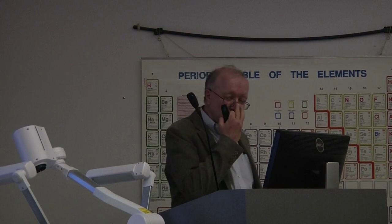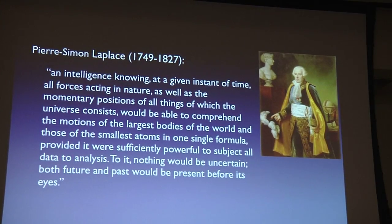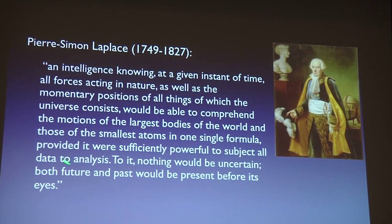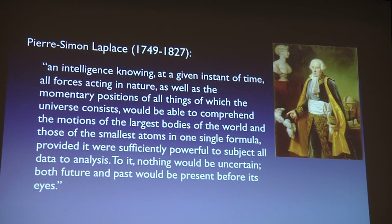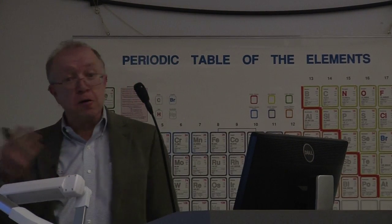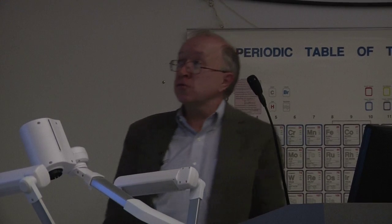Laplace later stated that if you had an intelligence who knew at a given instant all the forces in nature and the initial conditions of things, he could predict everything that was going to happen in the universe — nothing would be uncertain, future and past would be present before its eyes. This is the classic statement of Laplacian determinism: the idea that you have no free will and everything is determined by initial conditions and the laws of nature. Since Laplace spent much of his career on celestial mechanics, this philosophical point of view was clearly inspired by the clockwork regularity of the solar system.